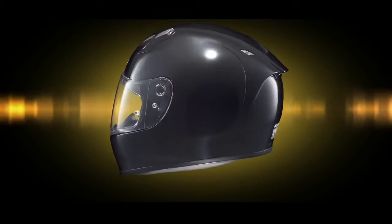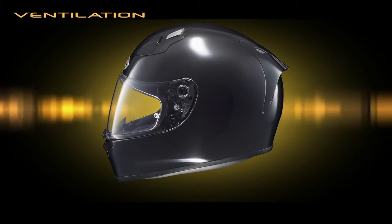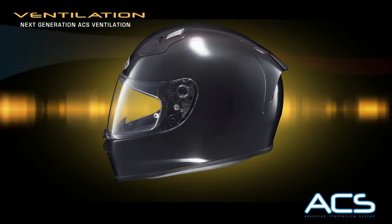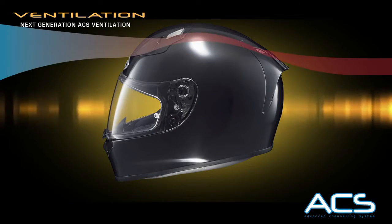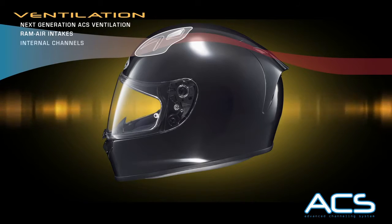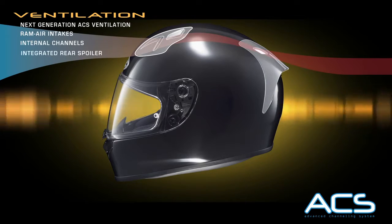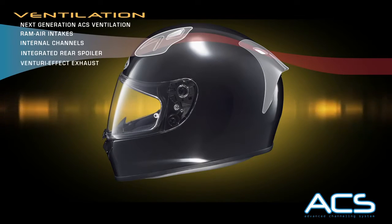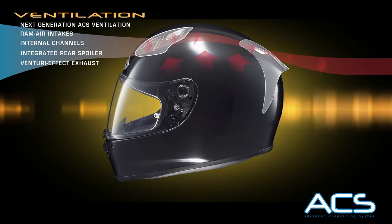Working in tandem with its aerodynamic shell, the FG17's next-generation ACS ventilation system flows fresh air in via two massive ram air intake vents, through the ACS internal channels and out the integrated rear spoiler. The resulting venturi effect literally pulls heat and humidity up and out of the shell.